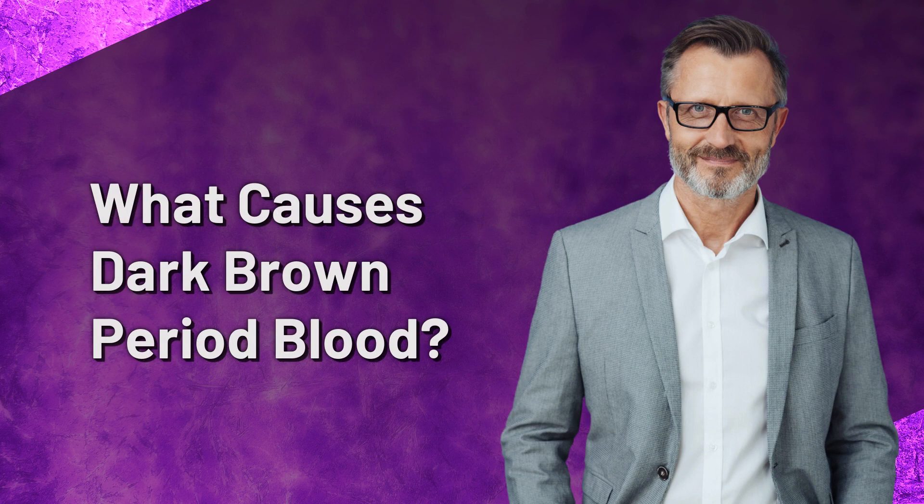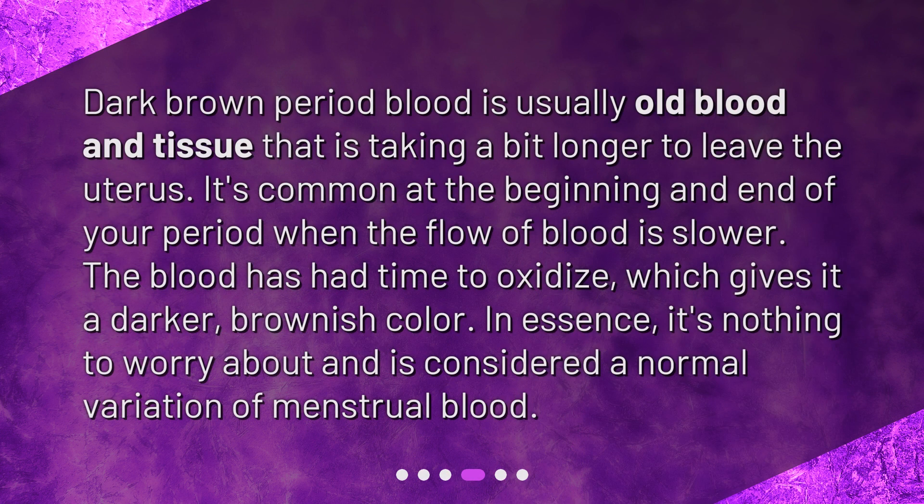What causes dark brown period blood? Dark brown period blood is usually old blood and tissue that is taking a bit longer to leave the uterus. It's common at the beginning and end of your period when the flow of blood is slower. The blood has had time to oxidize, which gives it a darker brownish color. In essence, it's nothing to worry about and is considered a normal variation of menstrual blood.